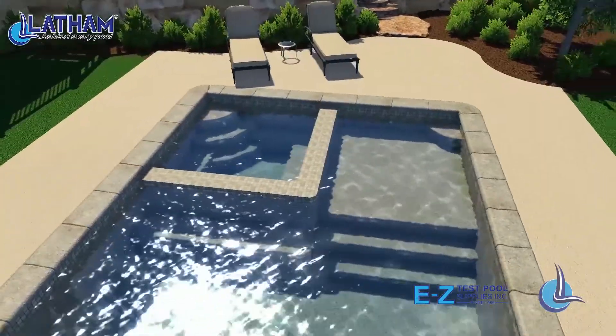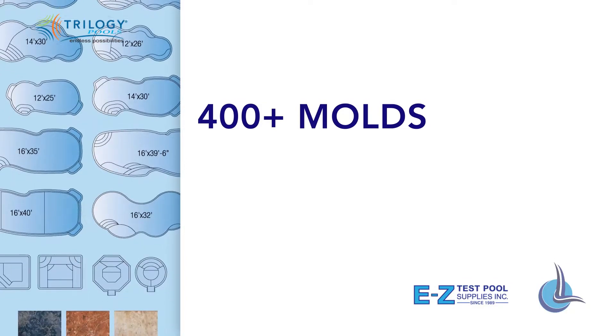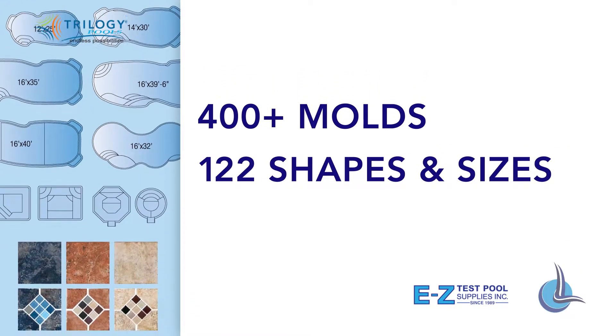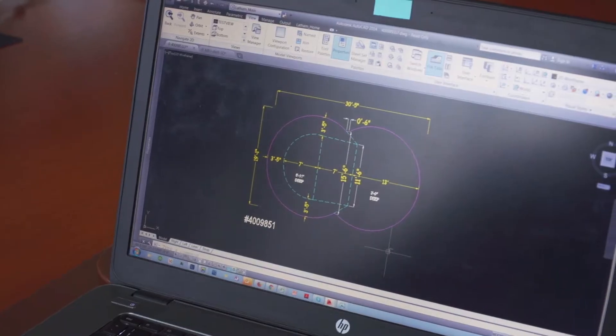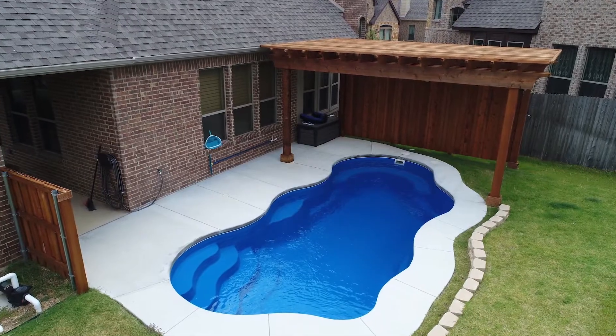It all begins with design and innovation. Currently, we at Latham offer over 400 different fiberglass pool molds that come in 122 shapes and sizes in 12 different colors. And I say currently because we're always brewing fresh ideas to give customers exactly what they've been dreaming of.